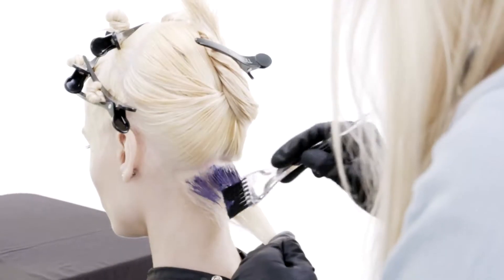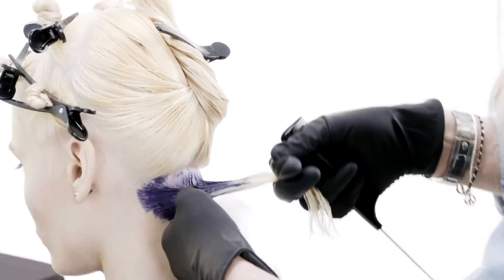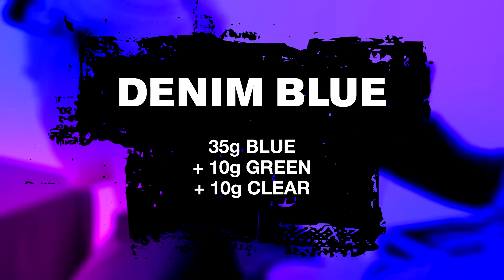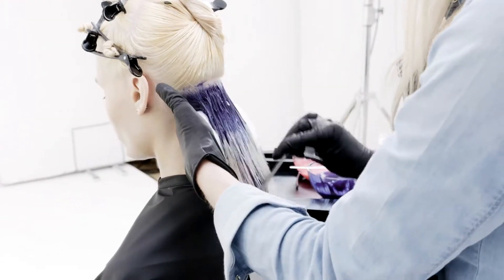I started my application through the back. I took horizontal partings where I applied the denim blue from the root area straight through to the lengths and ends. I worked exactly the same way until I completed the back section.